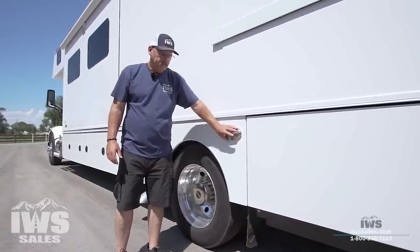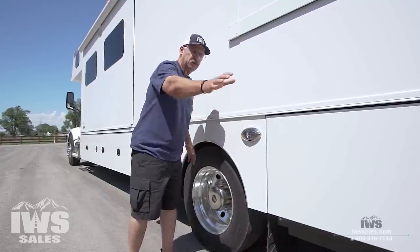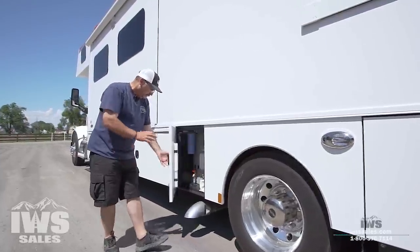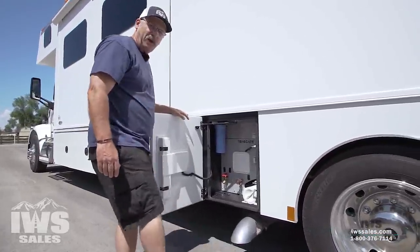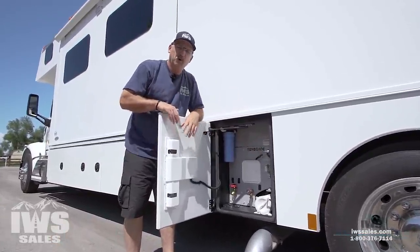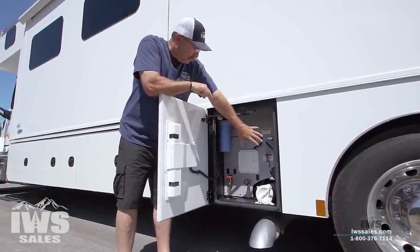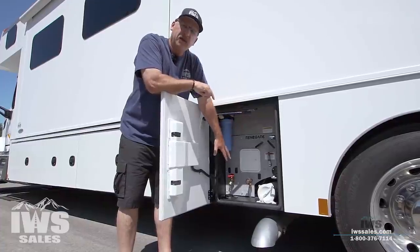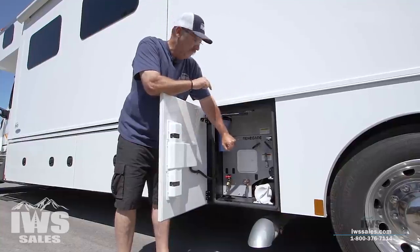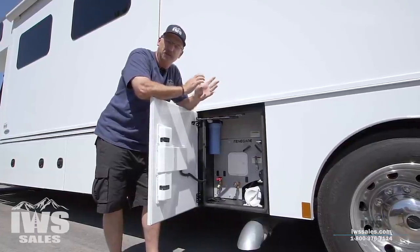Here you have an alley light. So if you're backing up, you can turn this switch on and get some light back here so you can see where your rear wheels are at. A lot of people will ask what this is — that's the exhaust pipe. And it may look low, but it's not. This is the water connection points — this is where your water would come in from your outside city connection. If you want to fill up water, there's 150 gallons of fresh water inside the coach.